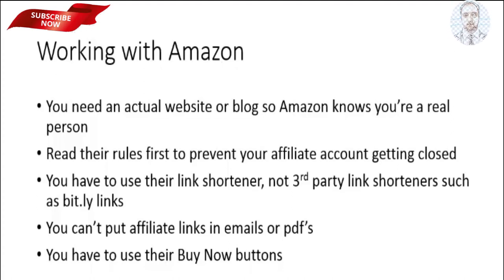There are several other rules that may surprise you, so make sure you read the rules first to prevent your affiliate account from getting closed down.